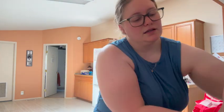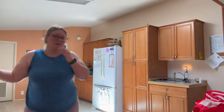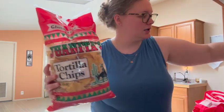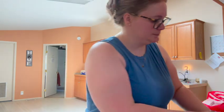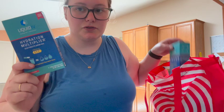And then I got a big thing of laundry detergent. And then I got two things of tortilla chips. And then one more bag, which is our pantry bag. I got two liquid ivy, the strawberry flavor — they were out of the 15 packs unfortunately, so I had to buy two of these.